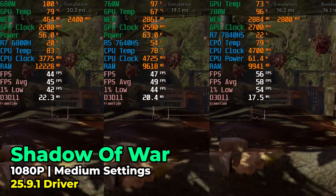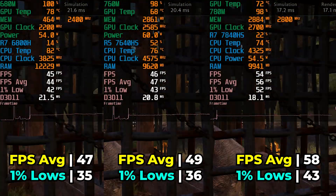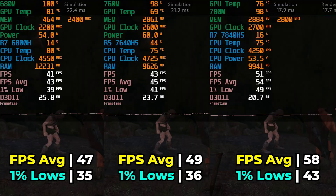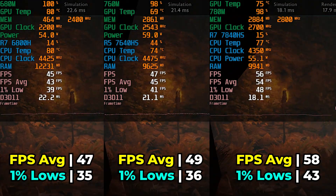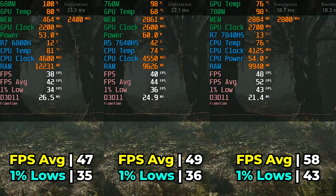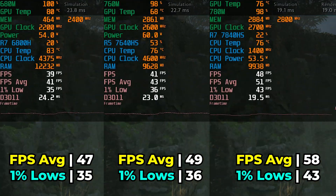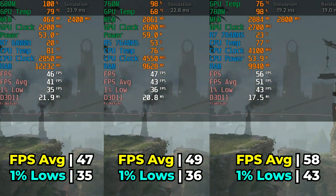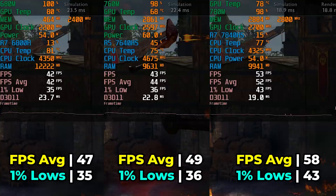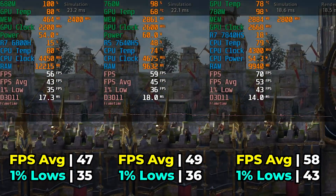I also tried Shadow of War at medium graphics settings, and across all three systems we see a similar pattern: the 680M and the 760M are practically identical to each other, while the 780M takes a pretty noticeable lead — just shy of that 60 FPS average. Considering the type of title it is, that's not really all that bad. It's close enough to 60 to be a noticeably better gaming experience, coming out to about a 23.4% FPS increase.